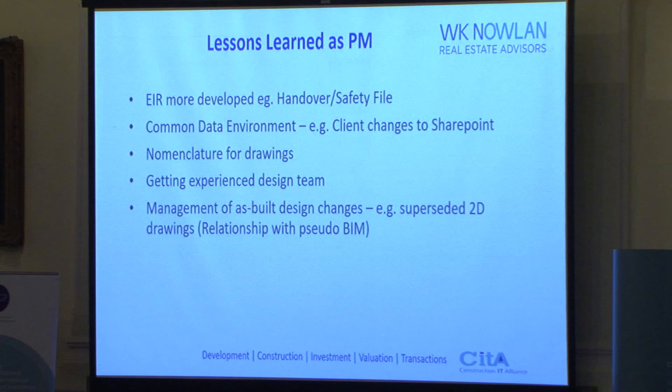From that journey, what have we learned? It was by no means a totally fluid, perfect process. We started late and we weren't experts — and neither was anyone else on the journey, with the exception of ArcDocs. The first lesson: the EIR could have been more developed, particularly with the focus on handover and the safety file.